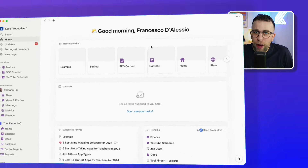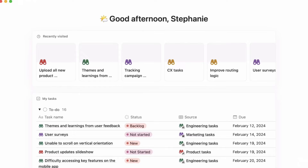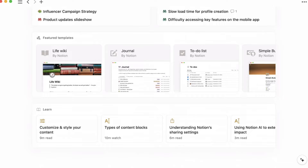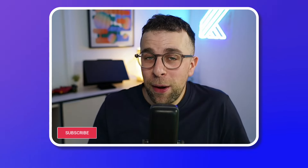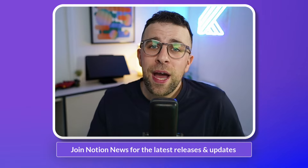Notion have a brand new feature out called Home, and it allows you to do a range of different things — centralizing your workspace into one location to access popular pages and your task database. We're going to show you how that works and how I believe it's step one into killing databases. Hello everyone, my name is Francesco. Welcome to Keep Productive. If you're new, do subscribe, and if you're interested in Notion news like this and want it in your email inbox, you can subscribe to Notion News below — it's already got 5,000 people subscribed.